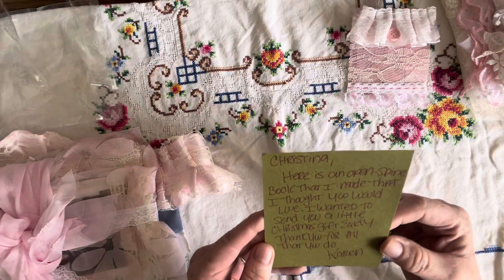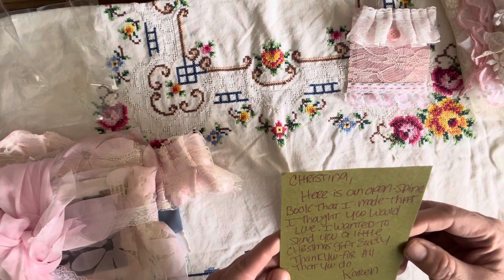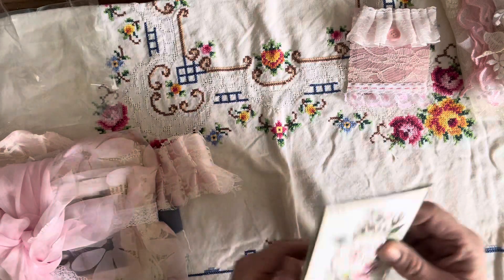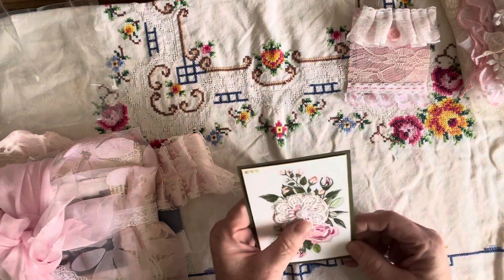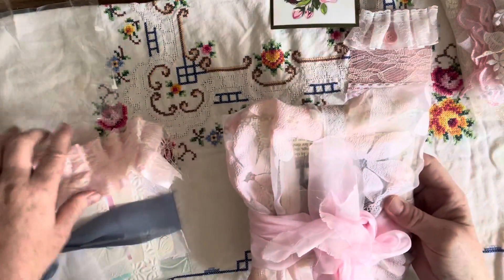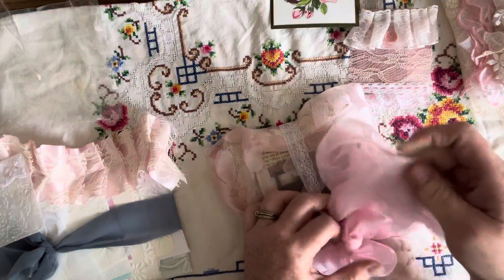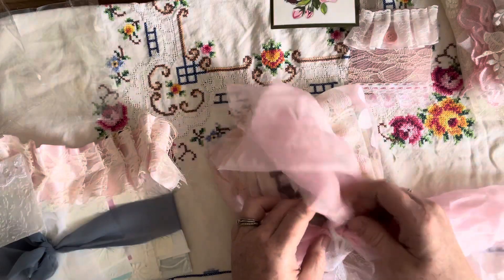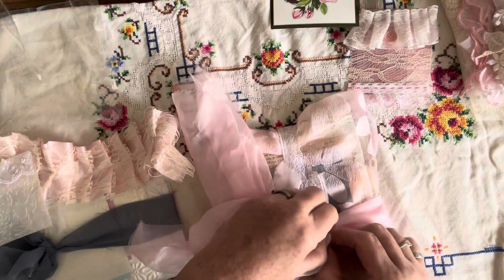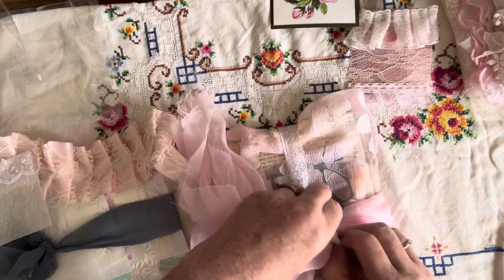Oh, here's an open spine book that I made that I thought you would love — I wanted to send you a little Christmas gift early. Thank you for all that you do, Karen! That is so pretty, I'm going to treasure this definitely. It's all wrapped up — I can't believe you sent me a journal! I love how you have this wrapped up, it's so pretty. I can't wait to get in there and see that journal.